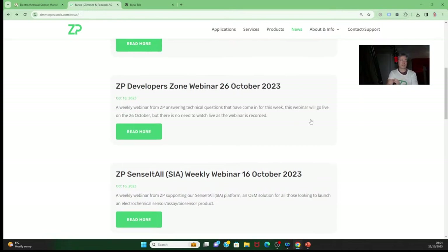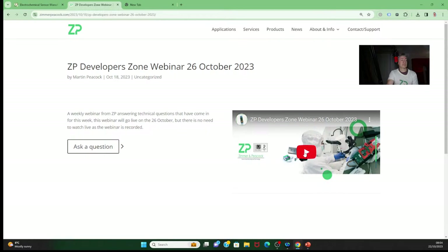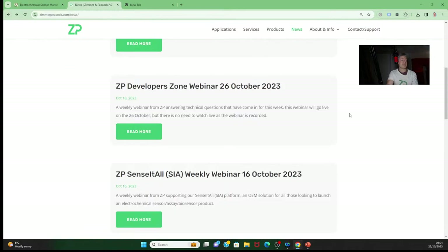I'm going to skip over the Julie webinar and the Food Sense webinar we did this week. On Thursdays we do webinars covering technical questions that have come in from the week. On the 26th of October we'll have a webinar — I have a suspicion it's going to be an extensive one, because the questions have really come up of late.